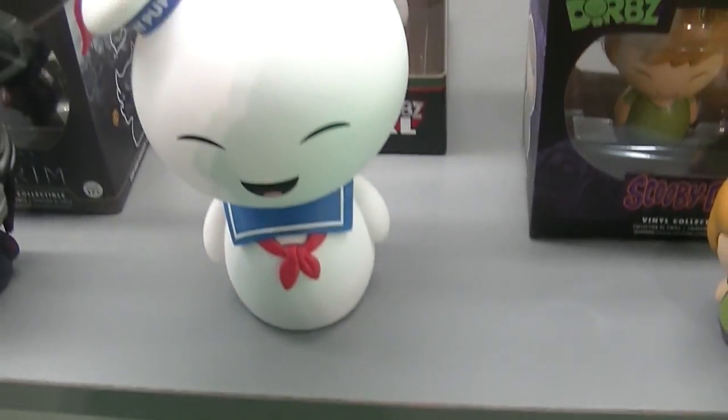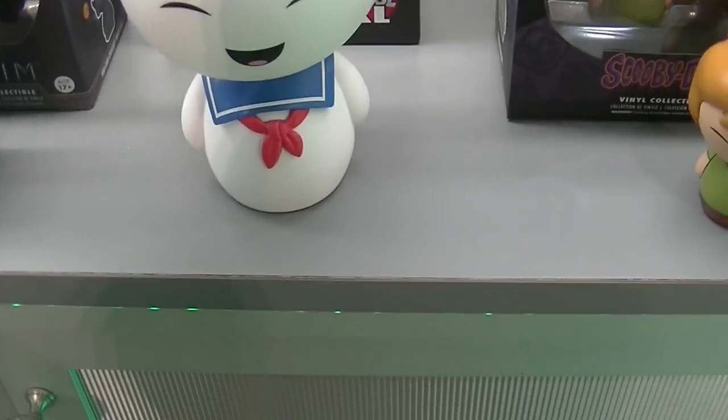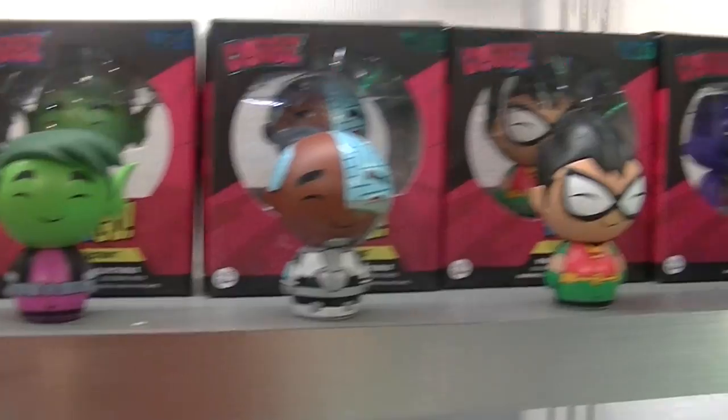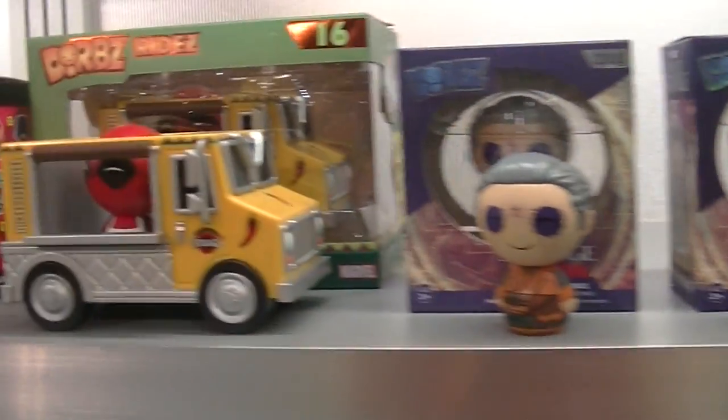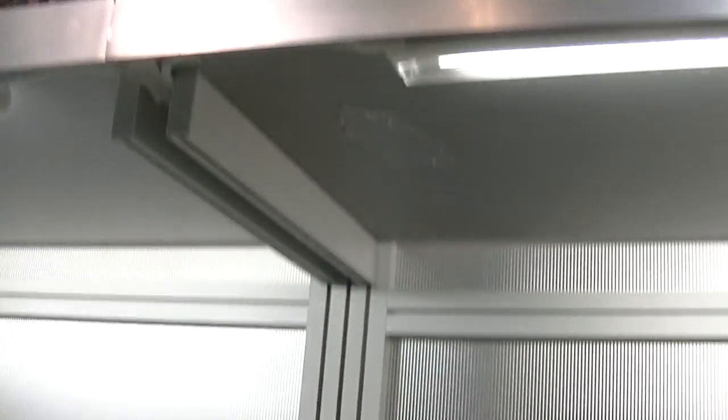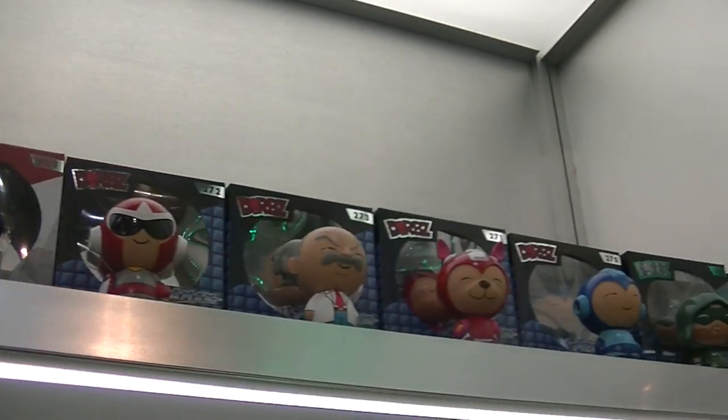Oh my gosh — Harley and Ivy. Look at this Stay Puft. And Robin — there's a new Teen Titans Robin, I love that. Scooby. So many cute guys. They even make creepy people like Chucky. So much cute. X-Men. The rides are so cute. So much cuteness.